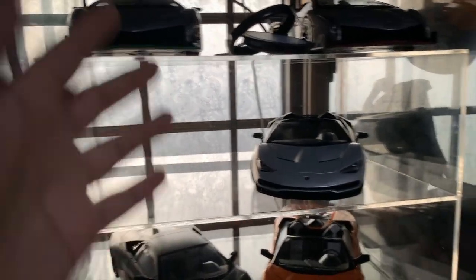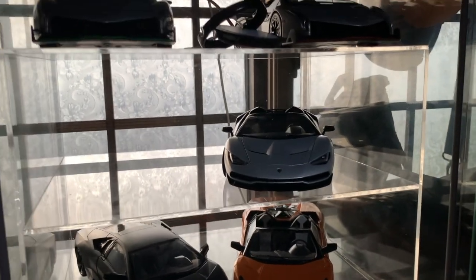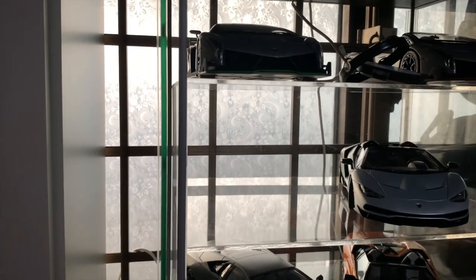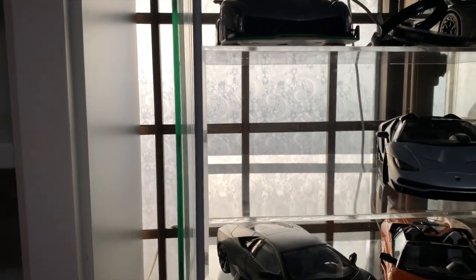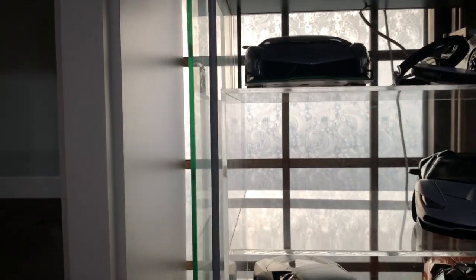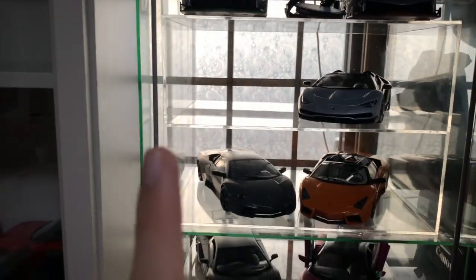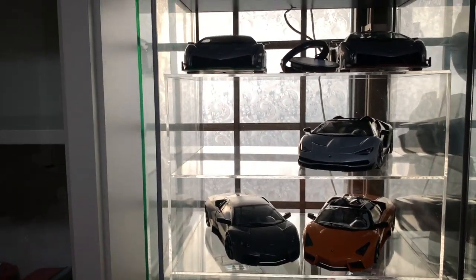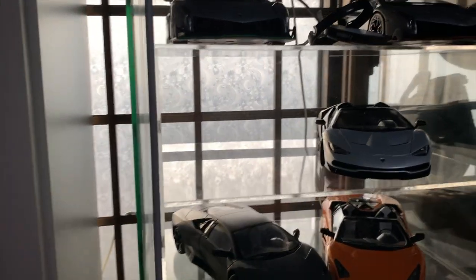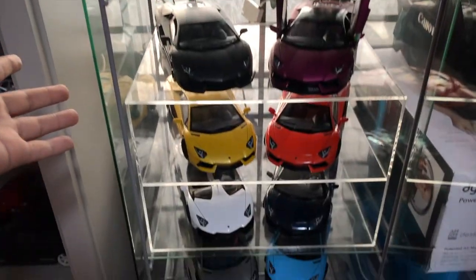Apart from the Centenario Coupe, I also bought another Centenario Coupe — this time in carbon finish. It's very special so I won't be displaying it at all, but I will do an unboxing video for you guys to see. Other than that, I won't be unboxing that one on display, so that's all for the Lamborghini hypercar corner.